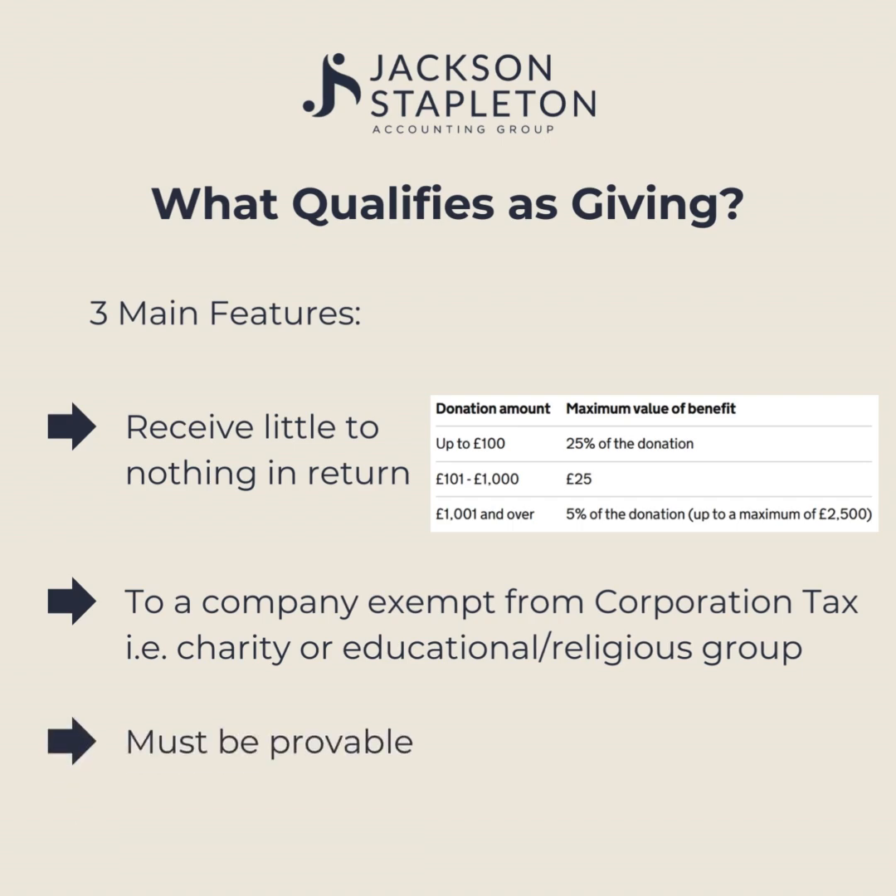Most of the time this means it must be a charity or education or religious group. Last but not least, you must have proof of the donation. This could be in the form of a cheque.